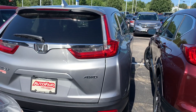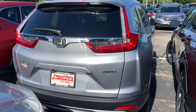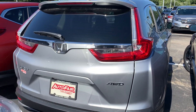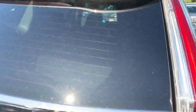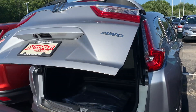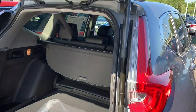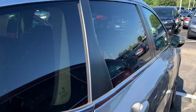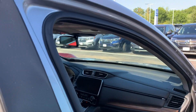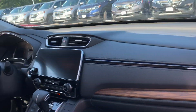The EXL also has a power liftgate, so when you press the button the trunk opens up. This also comes with all the sensing features, so you get blind spot detection, lane keep assist, lane departure warning, adaptive cruise control, and forward collision mitigation braking.